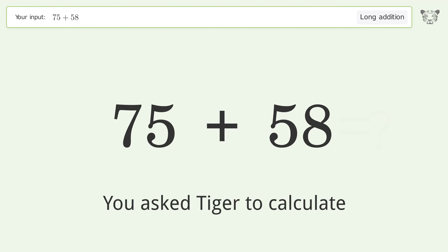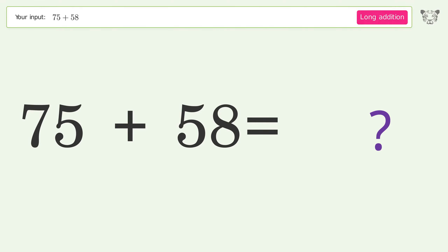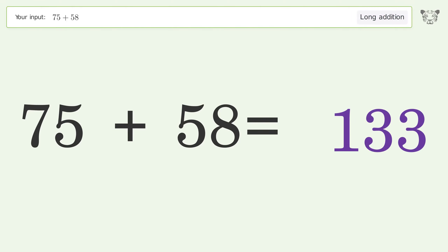You asked Tiger to calculate. This deals with long addition — the final result is 133.